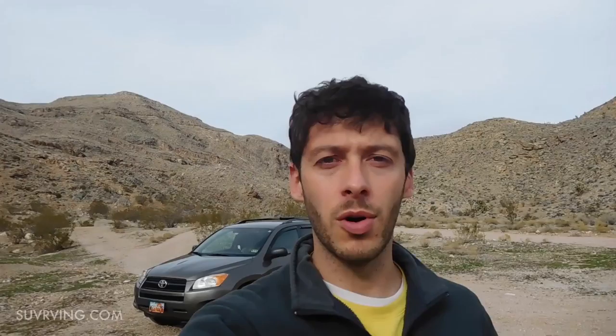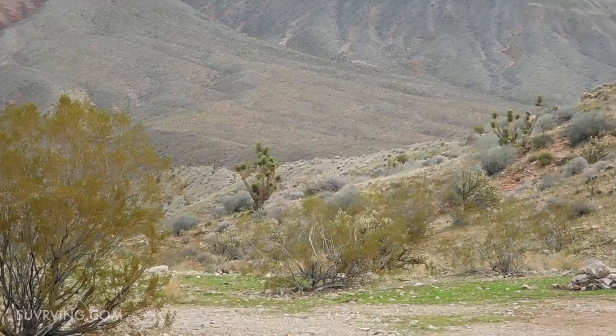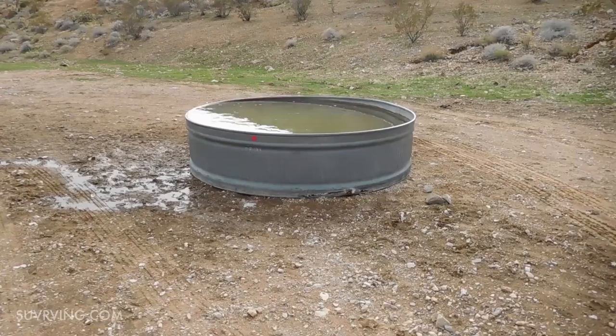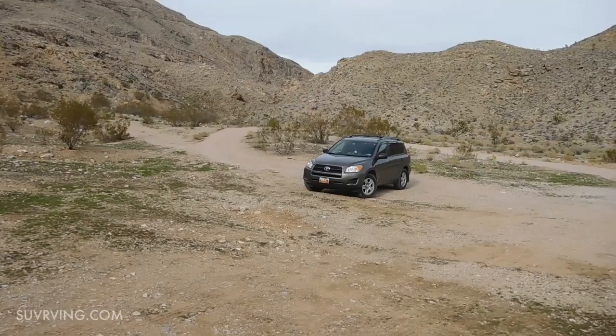We're definitely in the Mojave Desert now. We've got Joshua trees — these are the iconic plant symbol of the Mojave Desert. There's also a watering tank over here for horses, I assume, maybe wildlife too. I definitely wouldn't want to drink it. This is where I'm parked, with more Joshua trees behind the car over there on the other side of the little side canyon.